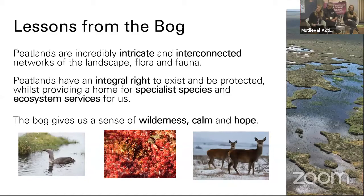I also want to give a mention to how spending time out on the bog can make you feel. I was recently involved in a project where we asked people how it makes them feel when they're out on the bog. And some of the words that came out were things like wilderness, calm and hope. And I think that just really resonates how special the bog is to the people who live there.